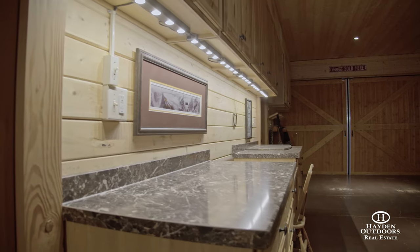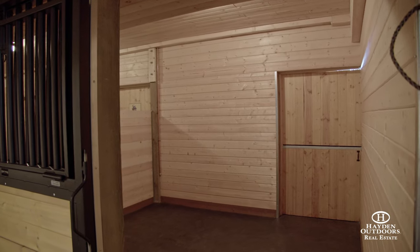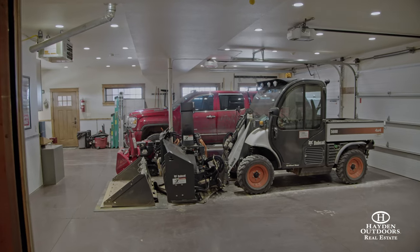This amazing home is also complete with a horse barn and attached garage on the lower level. The barn-garage combo is also equipped with heating and air conditioning, making it comfortable to work in no matter the weather.